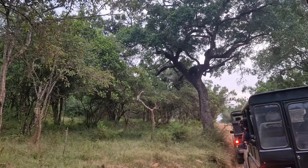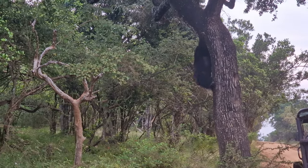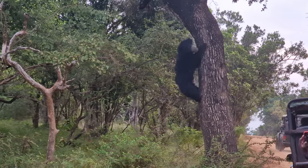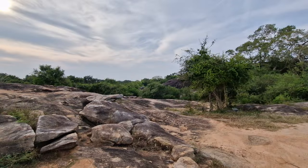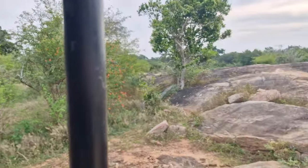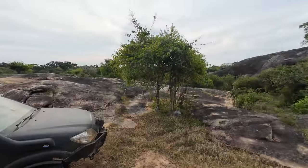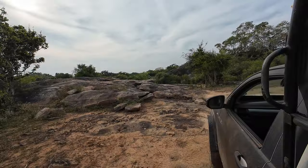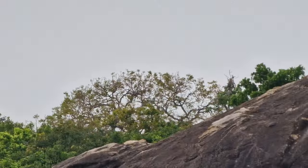However, we quickly got lucky and saw a sloth bear, which is one of the rarest animals to see. We then continued around the park and not too long after, we spotted a leopard. Unfortunately, I wasn't quick enough to record it. We spent some time around the area where we spotted the leopard trying to see him again, but it didn't happen. At least, we saw lots of beautiful birds.